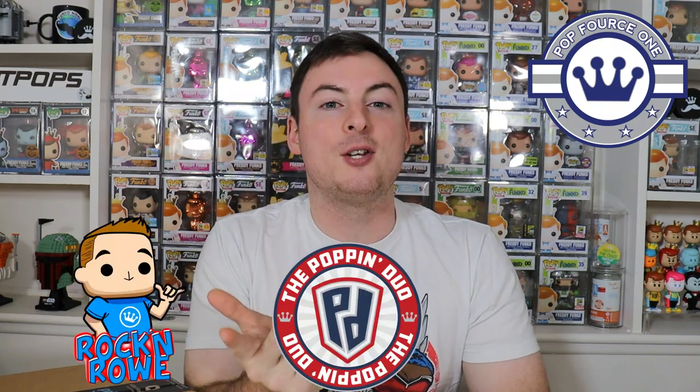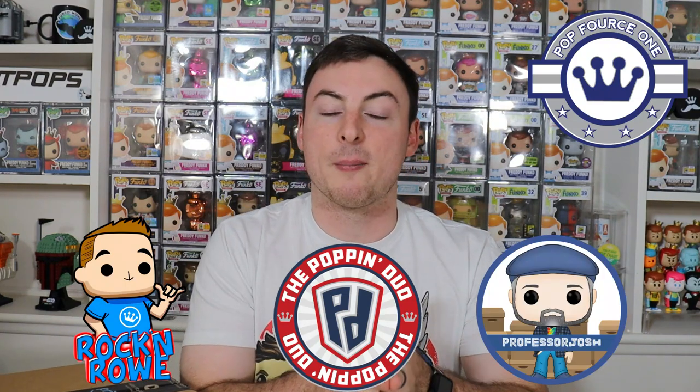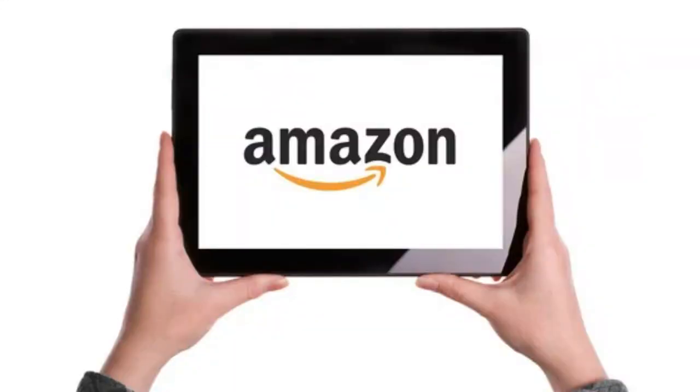If you guys are not familiar with Pop Force 1, it is a weekly live stream that we do amongst the four channels here in the Funko community, including myself, Rock and Row, the Poppin' Duo, and of course Professor Josh. If you are not subscribed to the other three members, make sure to do so. They are also dropping Mystery Box videos today as we are all currently battling it out with these Amazon Mystery Boxes.